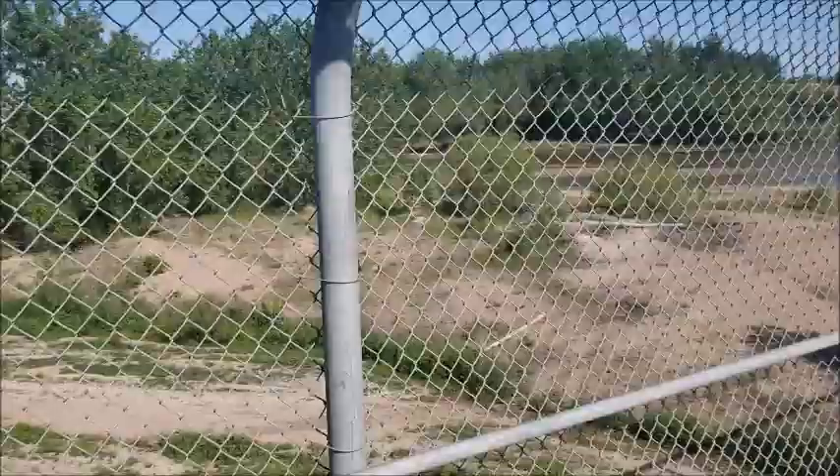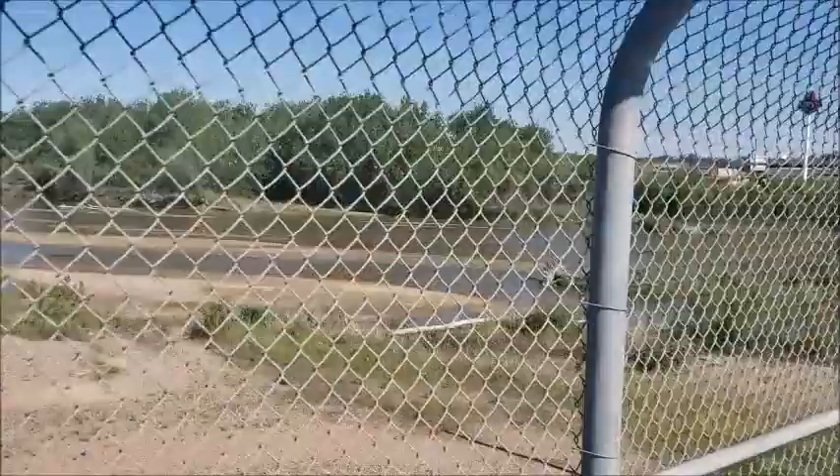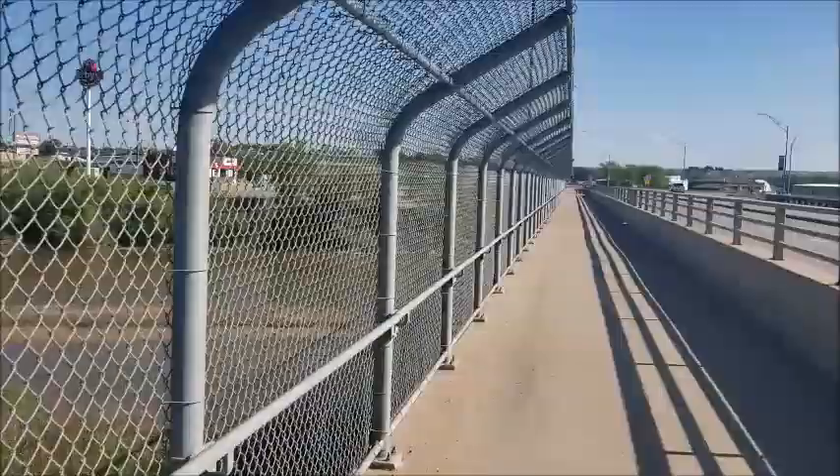It's busier than I thought. I just saw a 'No Trespassing' sign — to the river. Is that a joke? They don't want you trespassing down to the river, and they also have a fence preventing you from getting to the river here. They've really either developed properly for the amount of activity in the area, or they went overboard.